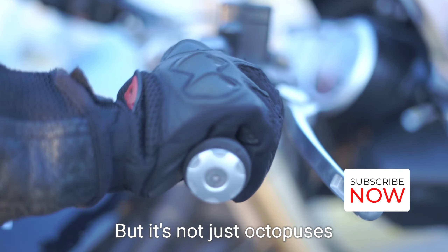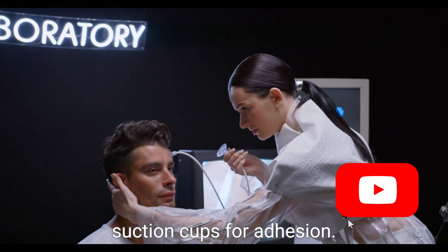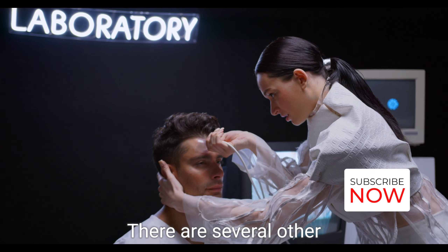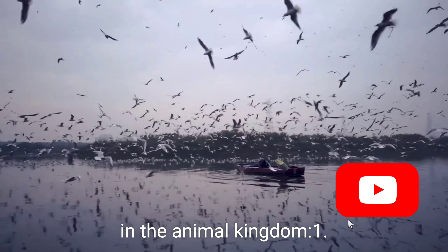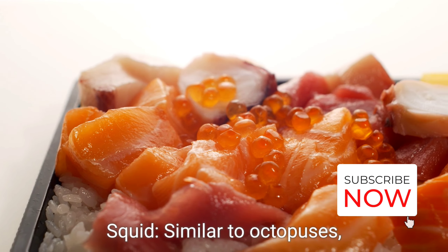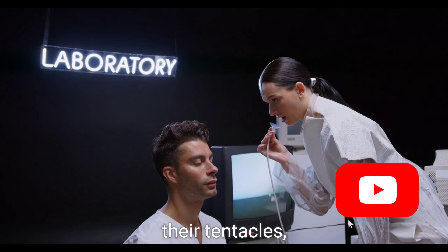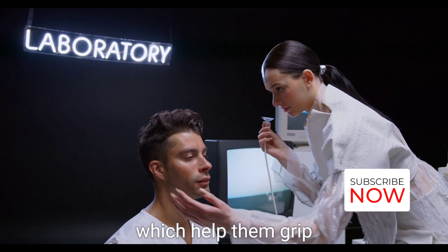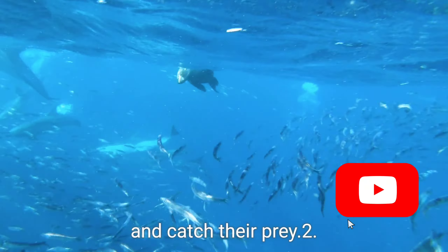But it's not just octopuses and insects that use suction cups for adhesion. There are several other fascinating examples in the animal kingdom. Squid — similar to octopuses — squids also possess suction cups on their tentacles, which help them grip onto surfaces and catch their prey.